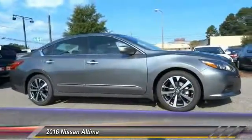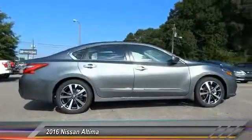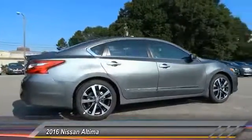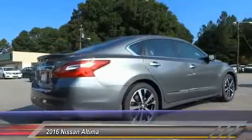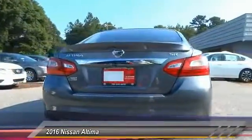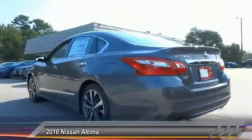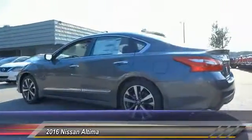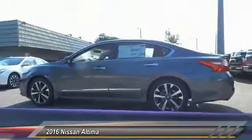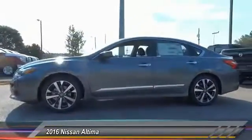The Nissan Altima offers advanced features to make life easier, including push-button ignition, which comes standard. Combine that with a powerful V6 or efficient 4-cylinder engine, 6 standard airbags, and over 5,000 quality and performance tests, and you'll see the Nissan Altima is made to drive and built to last, and is priced below $30,000. This vehicle has less than 100 miles.